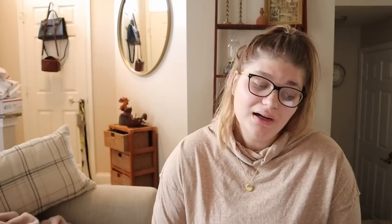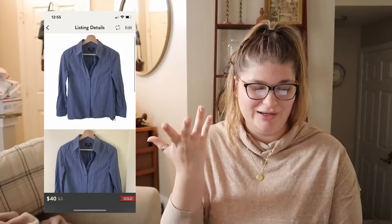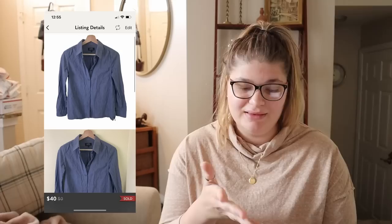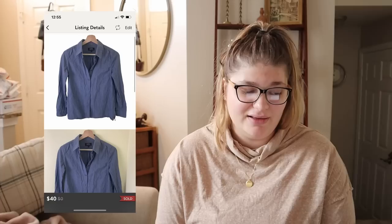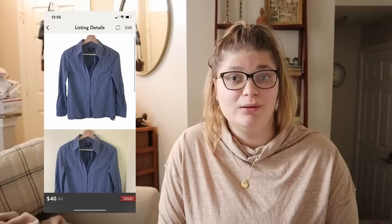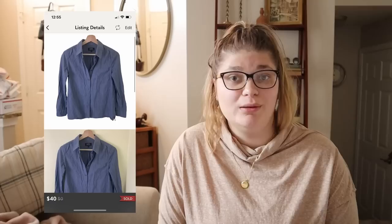Next up is this A.P.C. Rue Madame Paris chambray cotton denim button-up shirt in a size small. This is the only time I've ever found this brand — I found it at Second Avenue and paid around $3.99. It finally just sold for $40 after I relisted it; it sold within a few days of relisting. From $40 we made $30.28. It's a brand I'd probably research comps on again before picking up — $40 is nothing to sneeze at. Let me know in the comments if you've sold A.P.C. before.